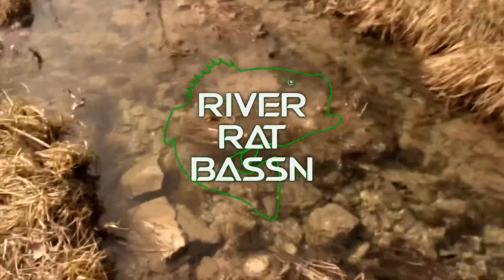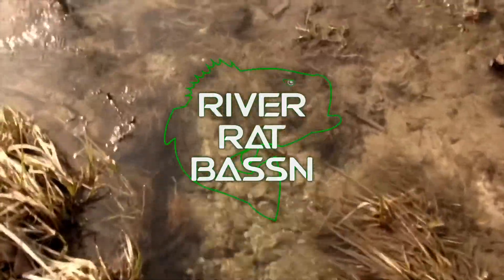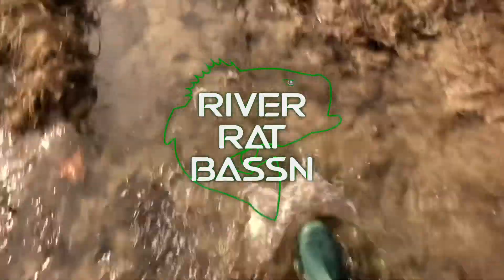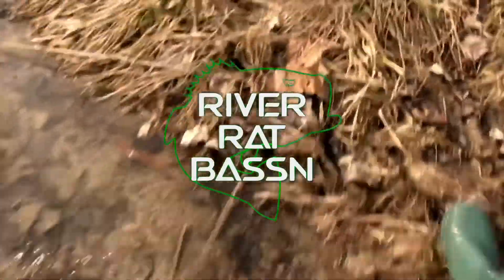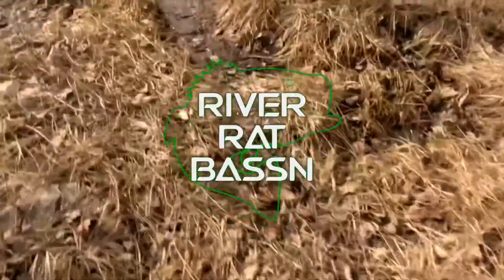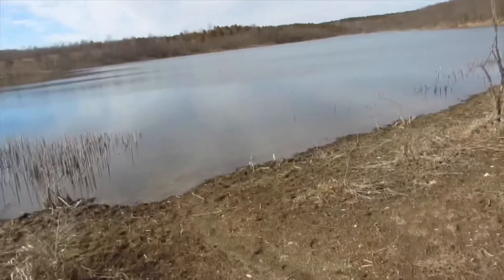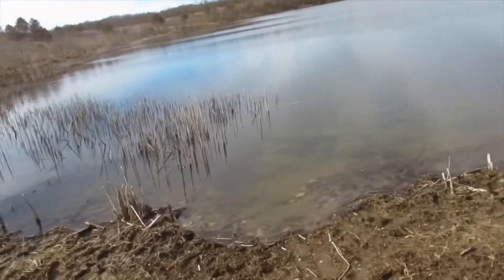Oh, I about fell! Look how clear that water is. That's beautiful. The good thing about waders is you don't have to worry about losing your boots, but you do have to worry about stuff poking them. Well, we're here folks.